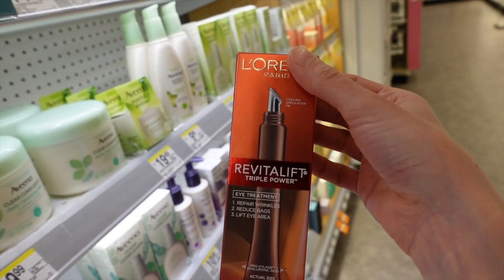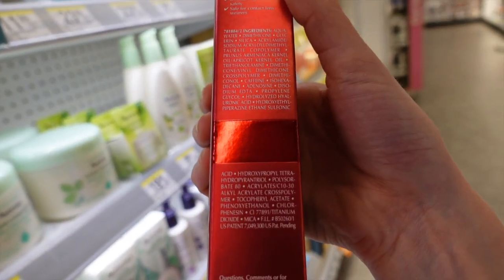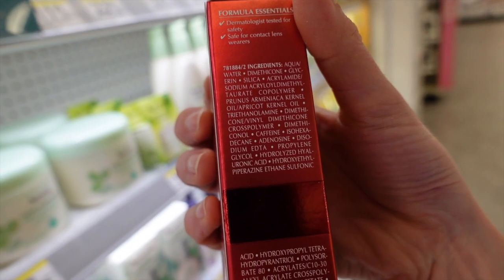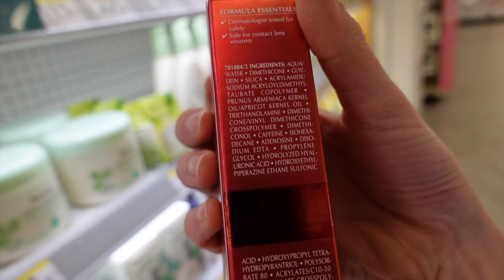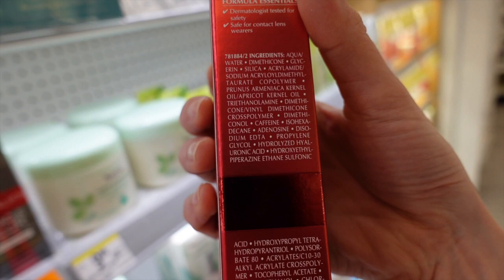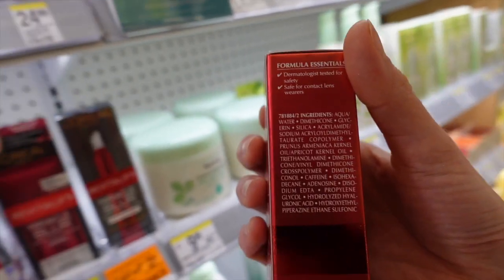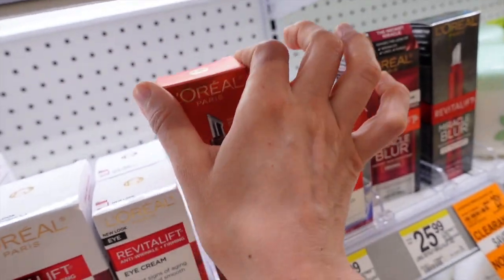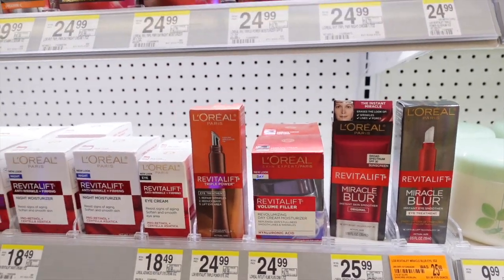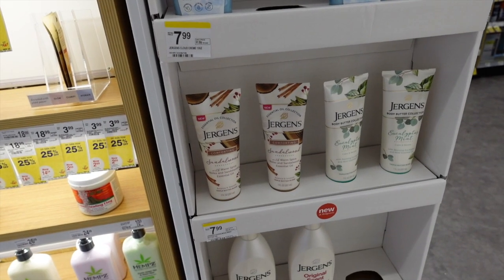The triple power eye treatment has caffeine, apricot kernel oil, dimethicone, adenosine, and hydrolyzed hyaluronic acid, which is going to help with hydration, plumping up the top dead layer of the skin, and smoothing out wrinkles and fine lines. That one looks promising too — but honestly, just use your regular moisturizer.